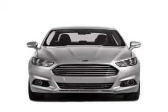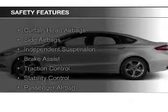Additional features include steering wheel controls, aluminum rims, a tilt and telescopic steering wheel, an alarm system, and cruise control.